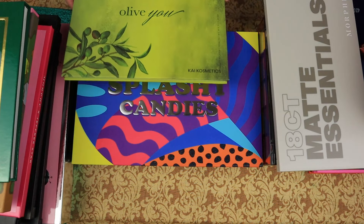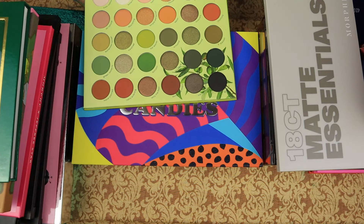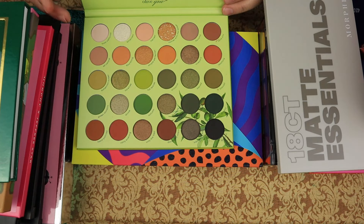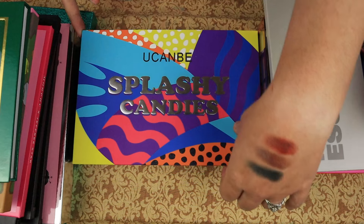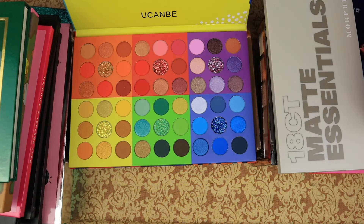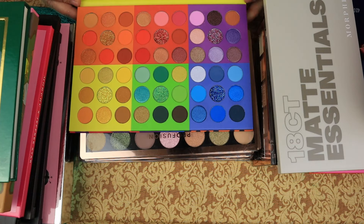The Kai Cosmetics All of You — as we can see, it's kind of my color story right there. We're definitely keeping this one. We have the You Can Be Splashy Candies. I think it is time for me to let this one go. I've had it for quite a while and I have not used it.